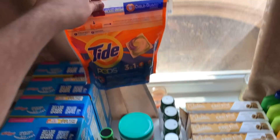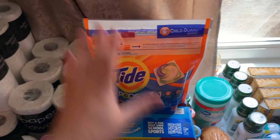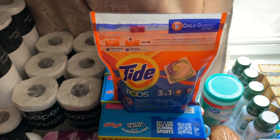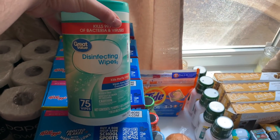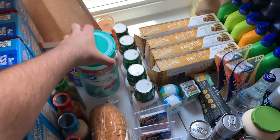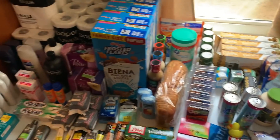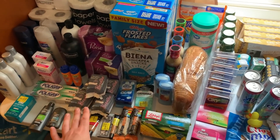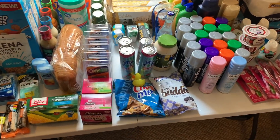I grabbed some Tide Pods at $4.94 — there's a $2 coupon from the June P&G insert, and we're getting another one in the July P&G. So you pay $2.94 and Ibotta gave me $2 back making it 94 cents. And I grabbed one Great Value disinfecting wipe at $2.98 — limit of one. With overage from other areas covering it, you guys are not going to believe what all this costs.